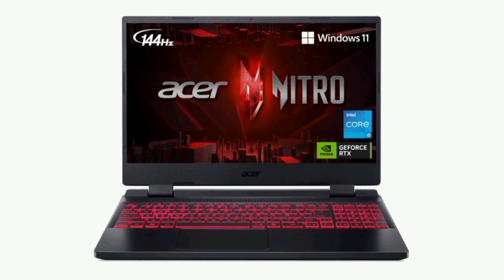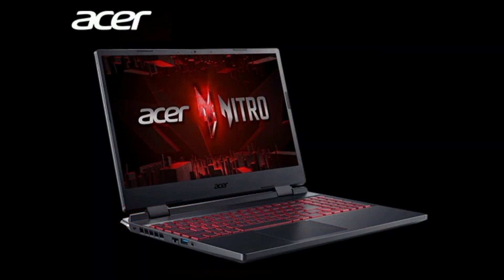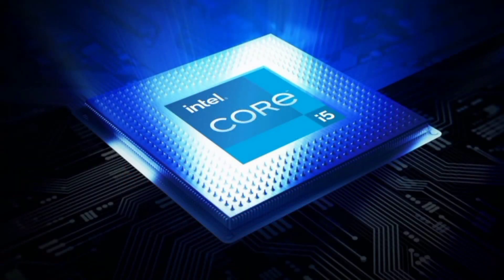Number 1: Acer Nitro 5 AN500-1558-525P Gaming Laptop. Elevate your gaming experience with the Acer Nitro 5, featuring the cutting-edge 12th Gen Intel Core i5 processor. The RTX 3050 graphics with 4GB dedicated GDDR6 RAM delivers unparalleled gaming performance.